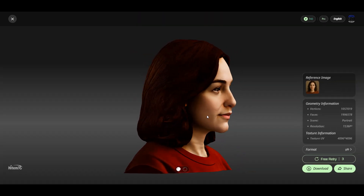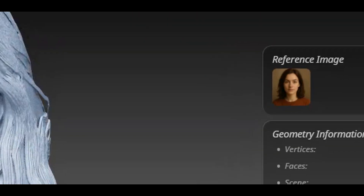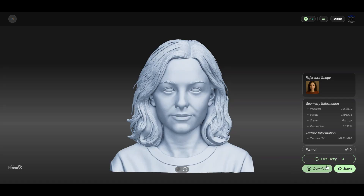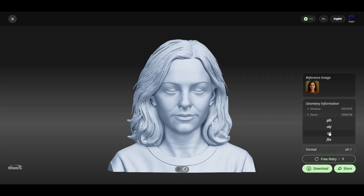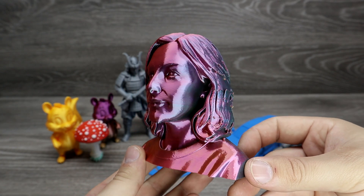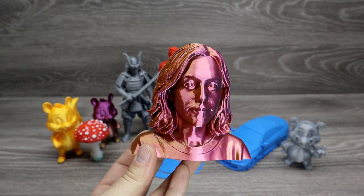AI is moving fast. We have seen it generate text, images, even videos. But what about 3D models? Today I am testing HITEM3D, an AI tool that claims to generate ultra high resolution 3D models from images. I am also going to see if these AI generated models can be 3D printed.